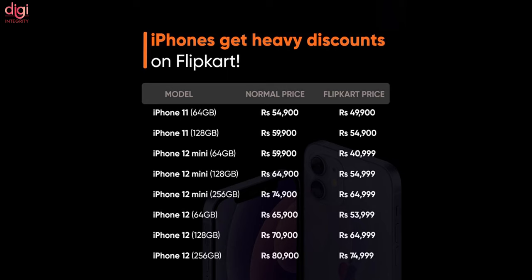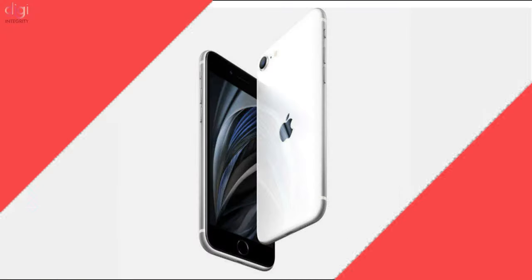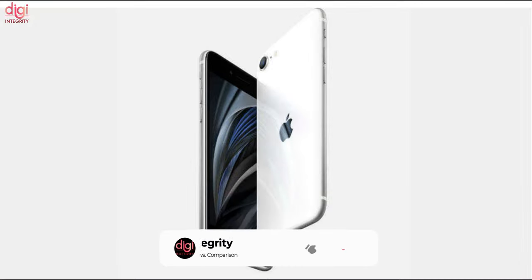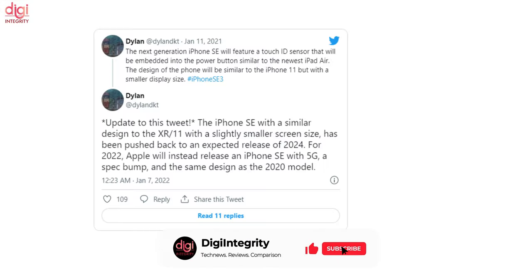Flipkart is offering an additional 5% cashback through a Flipkart Axis Bank credit card. Apple iPhone SE 3 could have the same design as the iPhone SE 2020. iPhone SE 3 will feature a 5G chipset, and Apple could launch an iPhone 11-like iPhone SE in 2024.